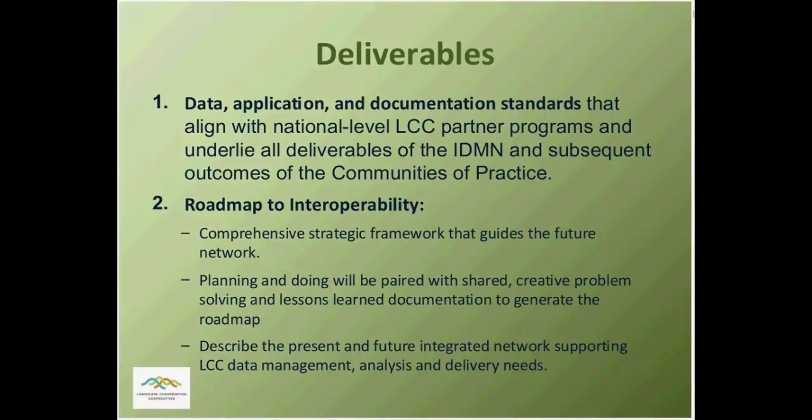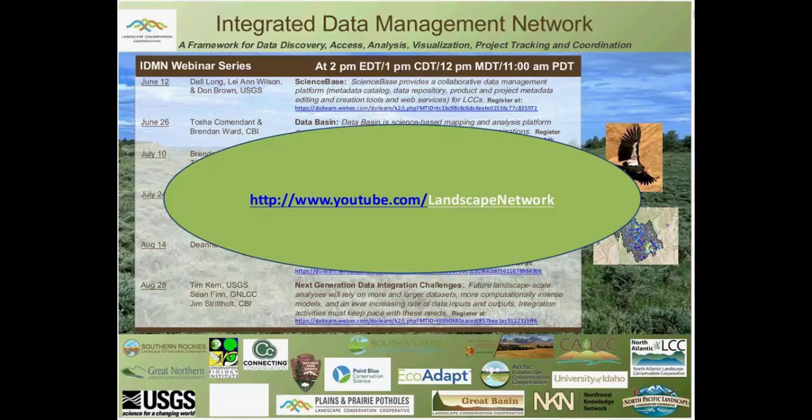To get these integration pathways started, the IDMN project generated a variety of products. These include metadata and data standards to help groups work together in specific domains, tools that let projects take advantage of partner capabilities, and collaboration concepts, culminating in a document we call the Roadmap to Interoperability. This document will be available by the end of calendar year 2014. All of the webinars in this series are recorded and transcripted so that text is available as well.